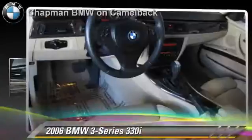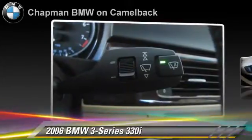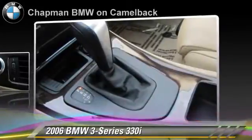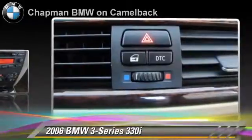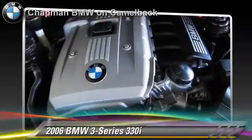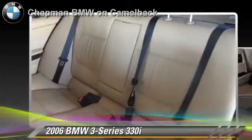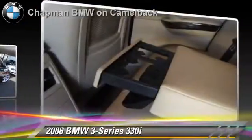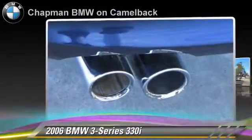The 2006 BMW 330i, powered by a 3-liter 6-cylinder engine with a 6-speed automatic transmission, gets up to 27 miles per gallon. This BMW features powered door locks, cruise control and power windows. Safety features include side airbags, traction control and ABS. Comfort and convenience features include heated power mirrors, premium sound and leather seats.